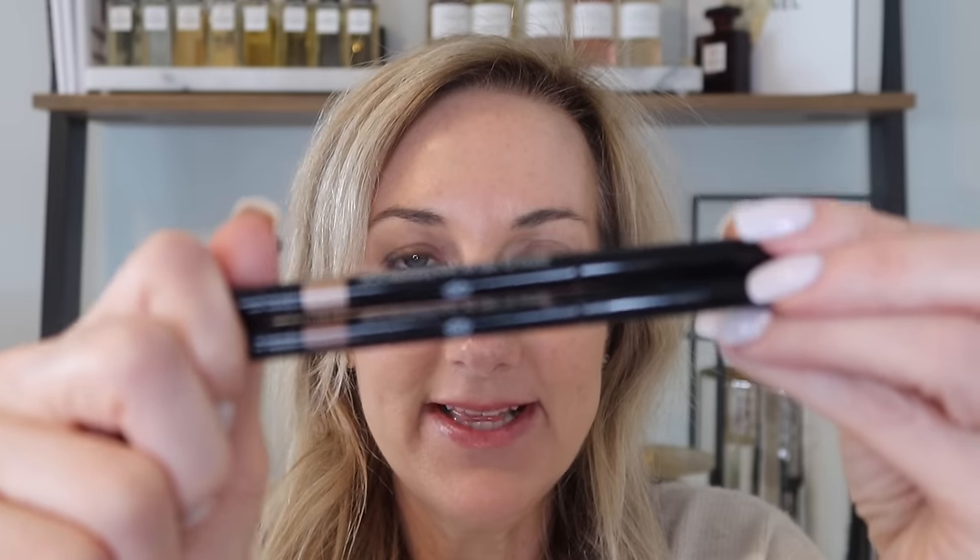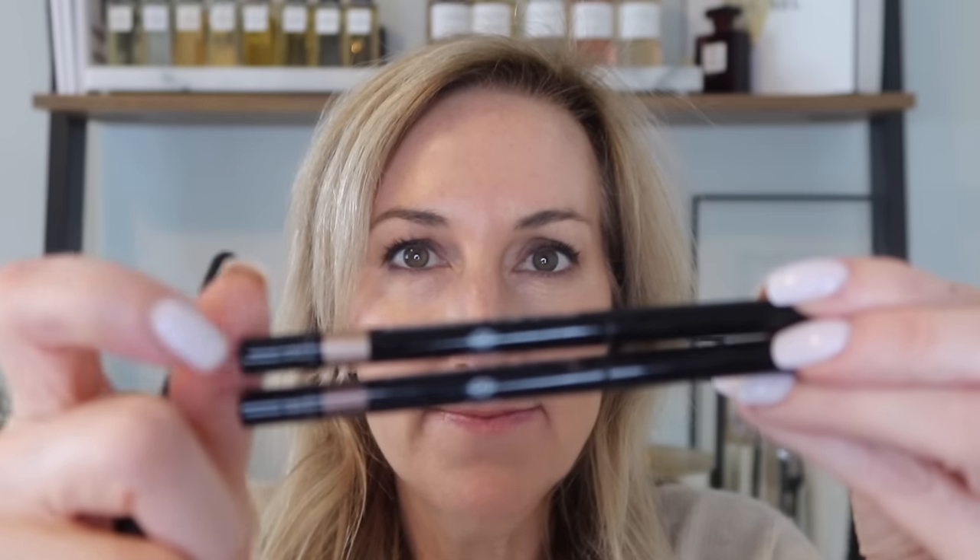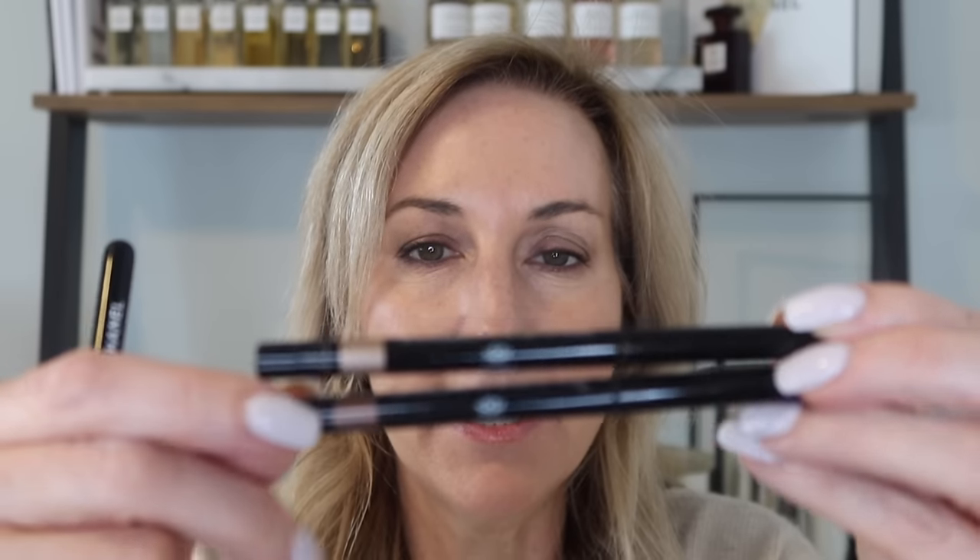It came with two new Stilo U eyeliners, and those are my ultimate favorite eyeliners. I pretty much have almost every single color. I picked them up in Beige Lumiere, which is a little bit more golden, and I love to wear that on the bottom waterline.